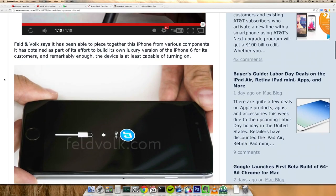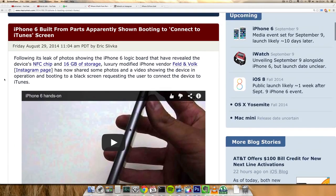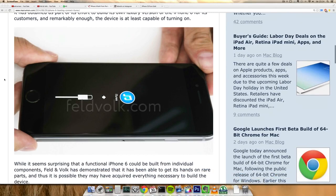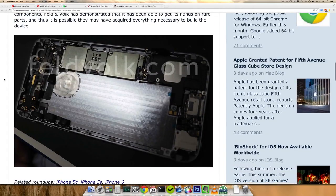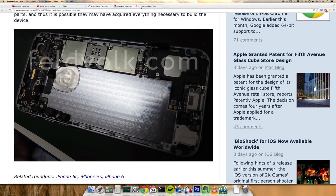They uploaded a video on YouTube called 'iPhone 6 Hands-On,' and it seems like they have most of the parts for the iPhone 6 and then built this phone. You can see how it's not taking up the full screen size, but you can also see the internals and everything. Of course we've been seeing so many leaks lately.